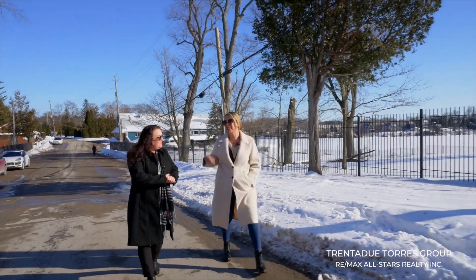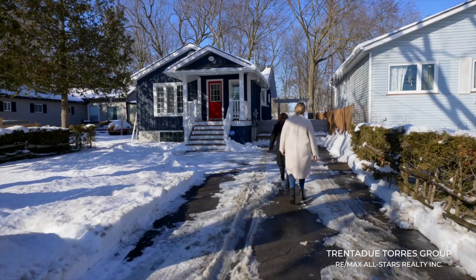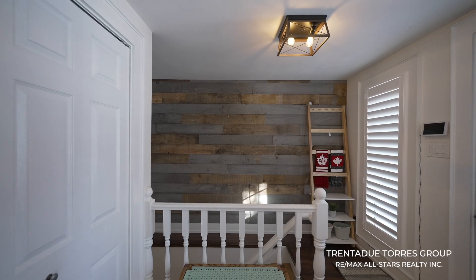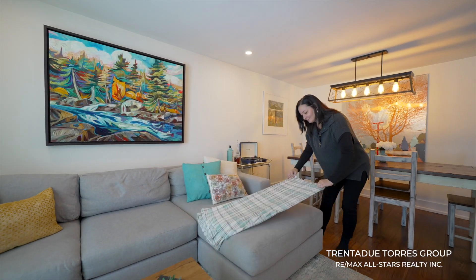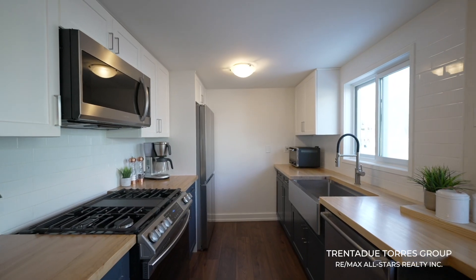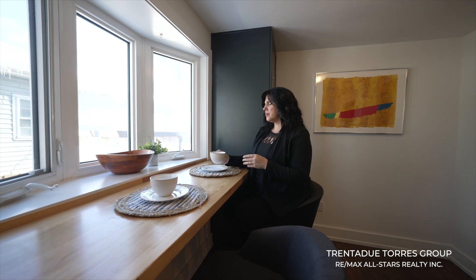We can completely understand why people love to live here in Musselman's Lake. Leave your shoes in the cozy foyer before entering into the combined living and dining area. The gorgeous updated flooring is easy to clean and runs throughout the main rooms of the house. The kitchen is trendy and modern in style with wood details and stainless appliances, and the eat-in breakfast bar doubles as a great work-from-home station.